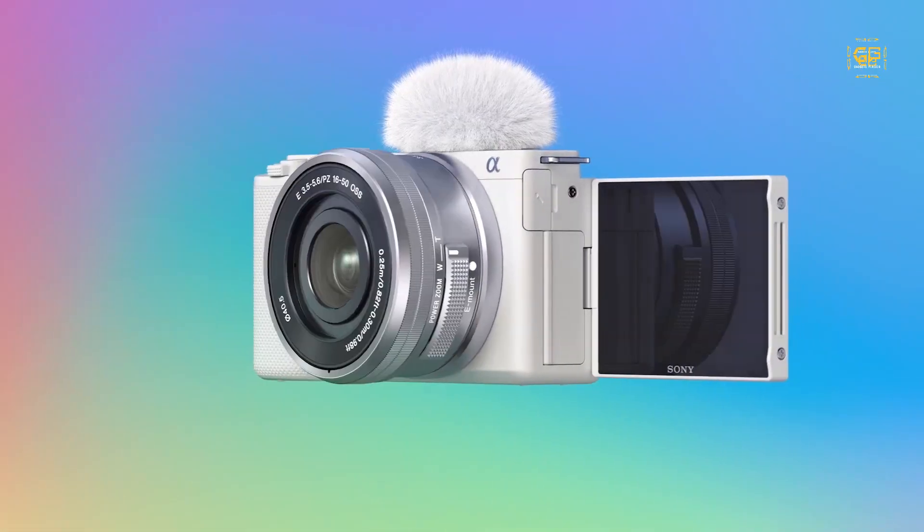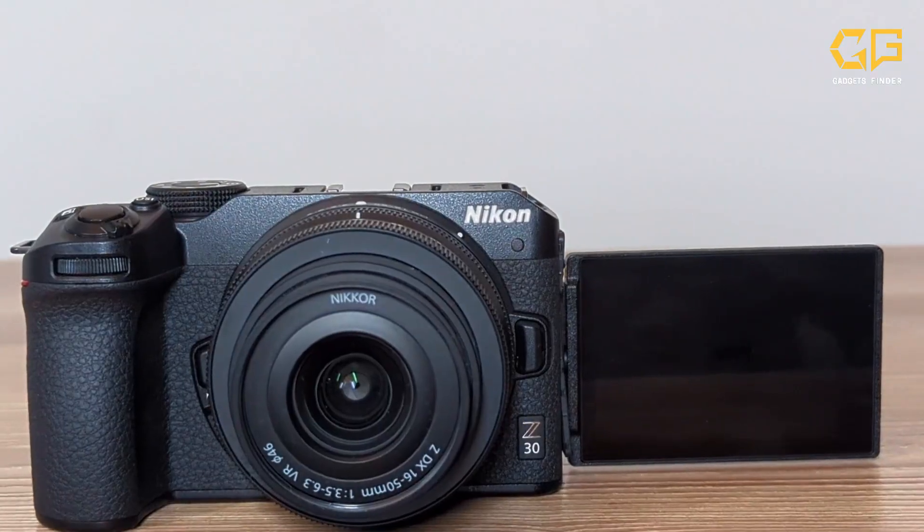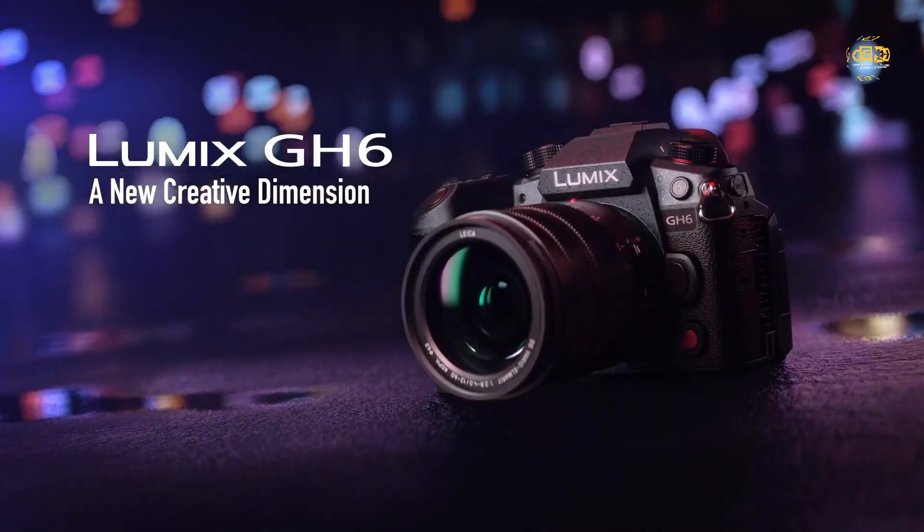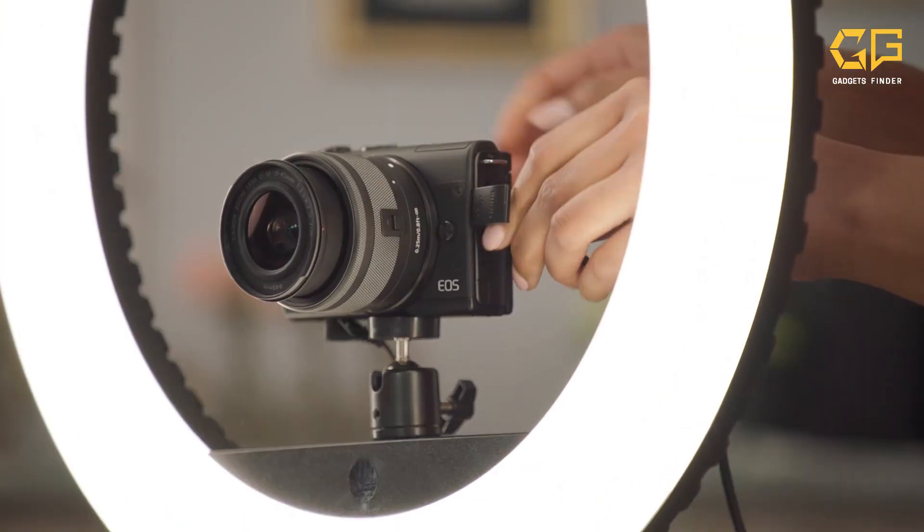Welcome to Gadgets Finder, your ultimate source for all things tech. Today, we're unveiling the top vlogging cameras of 2023. These cameras will take your vlogs to the next level. Let's dive right in.